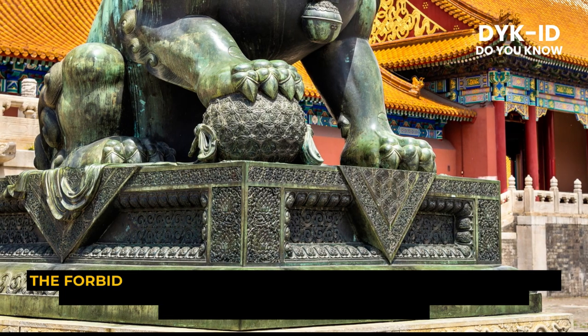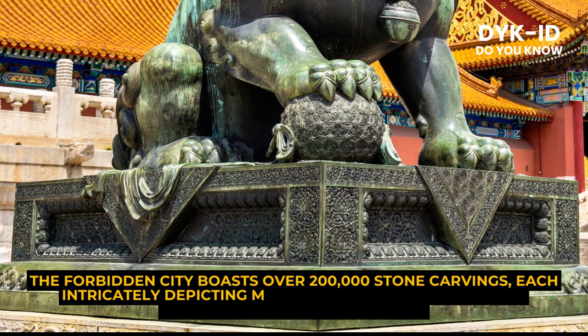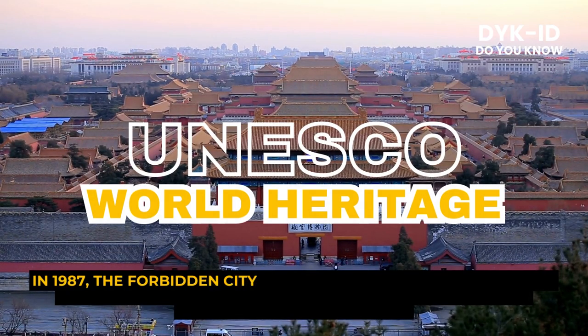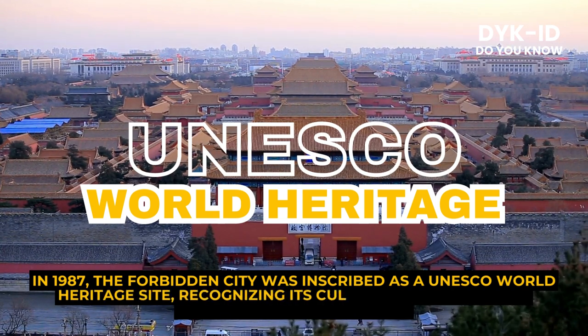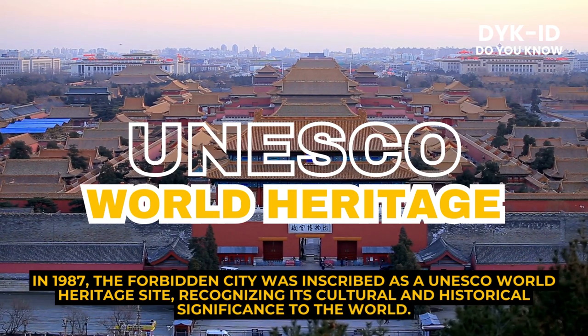The Forbidden City boasts over 200,000 stone carvings, each intricately depicting mythical creatures, auspicious symbols, and historical tales. In 1987, the Forbidden City was inscribed as a UNESCO World Heritage Site, recognizing its cultural and historical significance to the world.